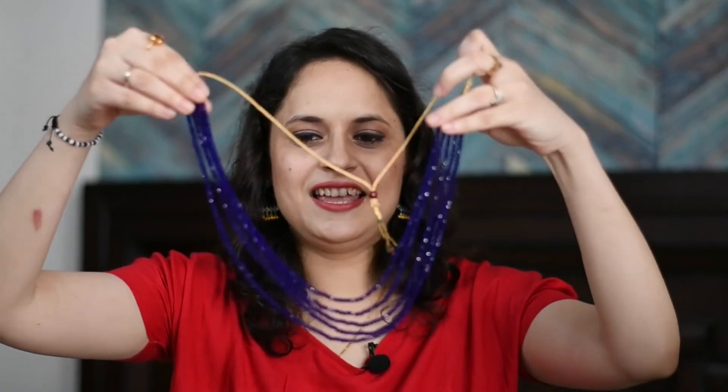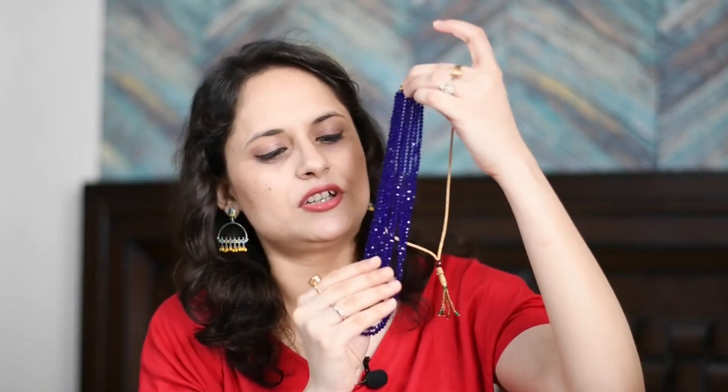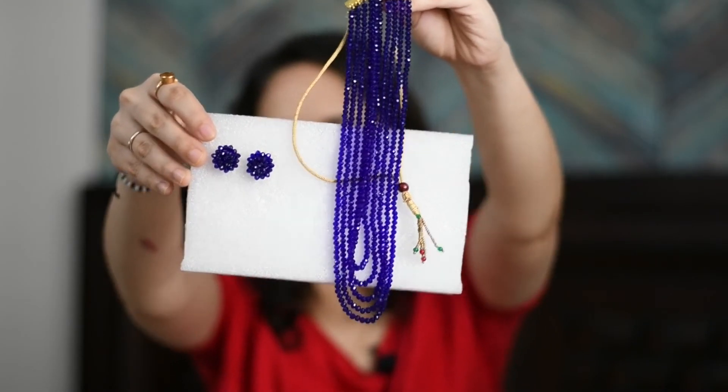I am going to show you the last set now. I had seen it a couple of months ago and waited for it to come to a good price before purchasing it. It has the same matching earrings with matching stones and it looks really good. After wearing it, you can see it looks great in the picture.